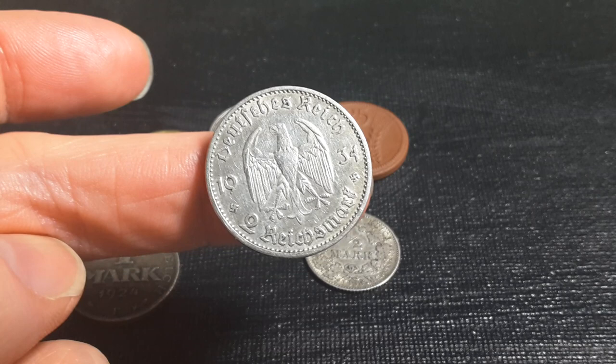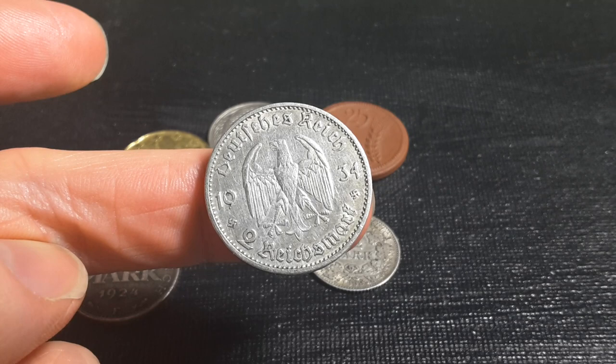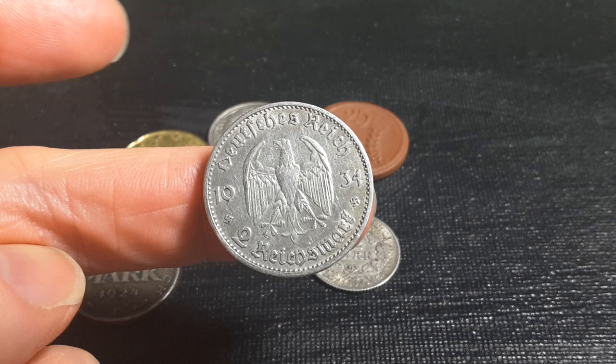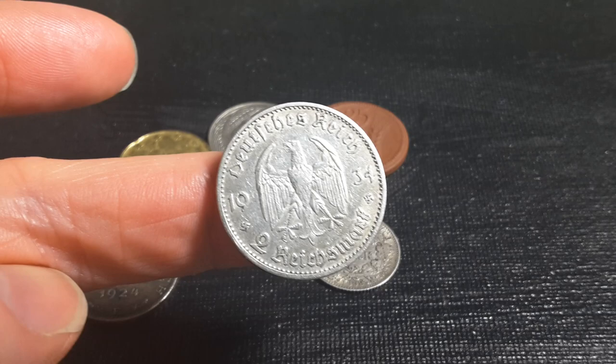It's a bit like how people are fascinated with Napoleon, Charlemagne, Barbarossa, Stalin, and Mao - not because they agree with their ideology, but because of what they actually did. So that's a nice 2 mark coin. I really like the porcelain Notgelds a lot better though.